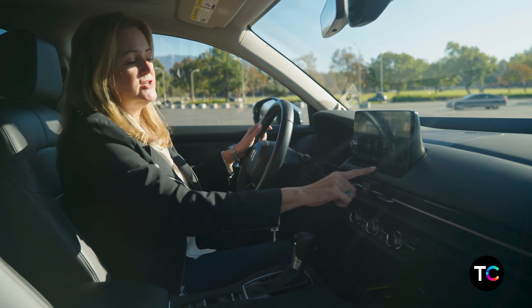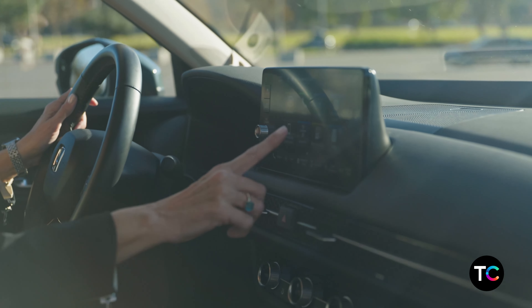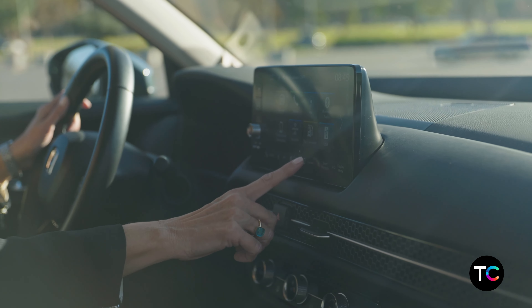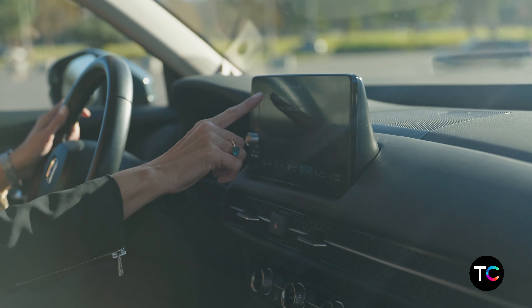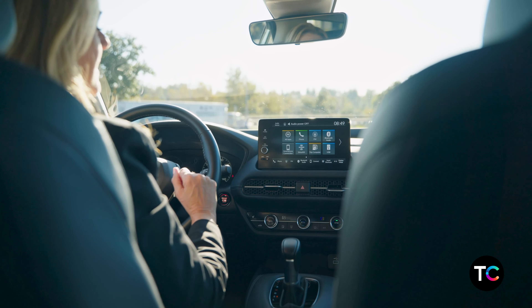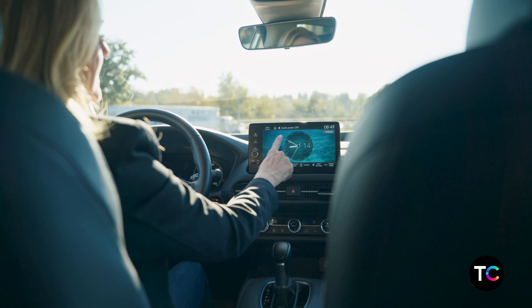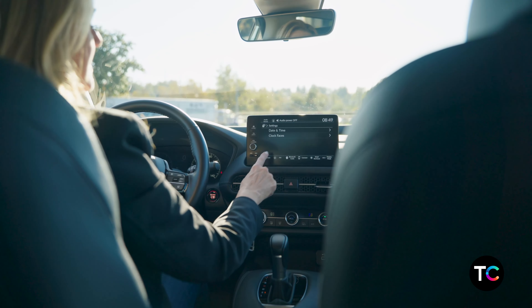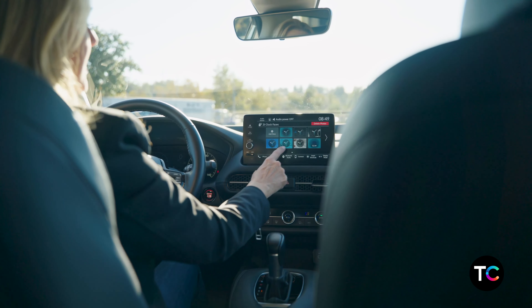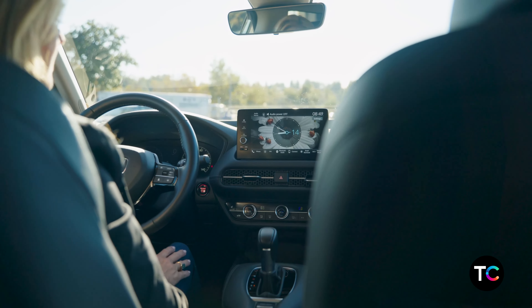You have quick-access features for phone, radio, and Bluetooth, and Apple CarPlay for connecting a smartphone. One thing that's a little hidden but great is the ability to customize your clock face just like you can on your iPhone — you can save or change the clock face.